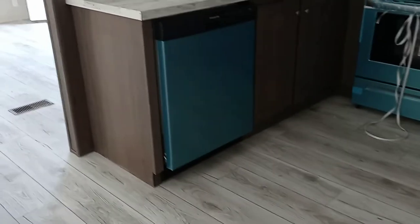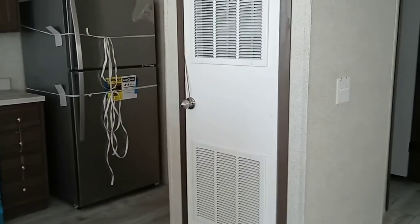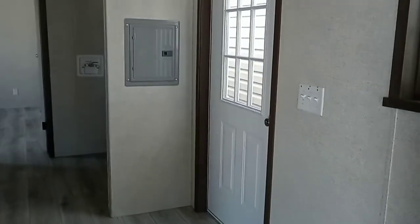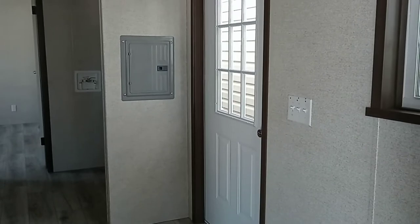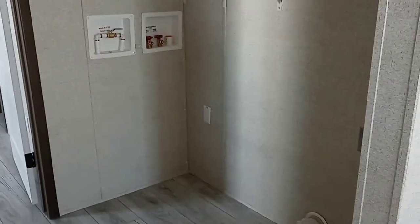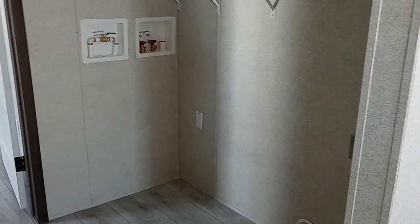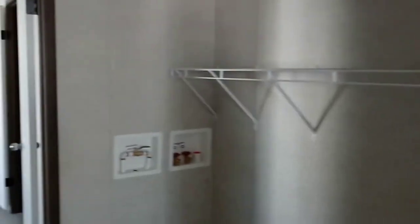We've got a dishwasher, and hiding behind that door is the furnace. Coming in from the back door right here, around the corner we've got the laundry area. We do have a main water shutoff on the inside and water shutoffs throughout — that's a standard feature of this home.